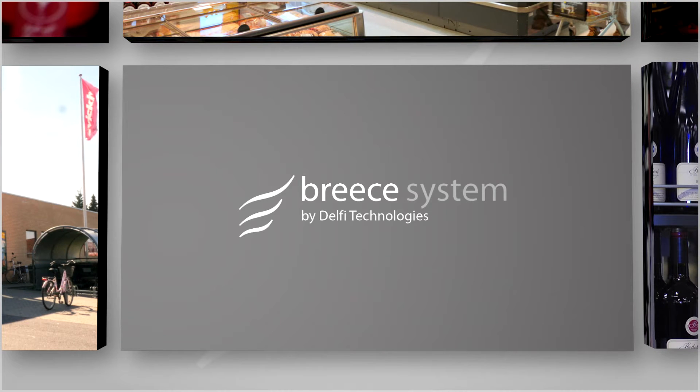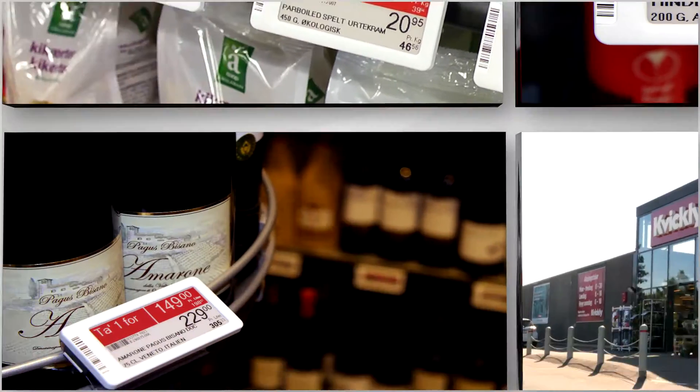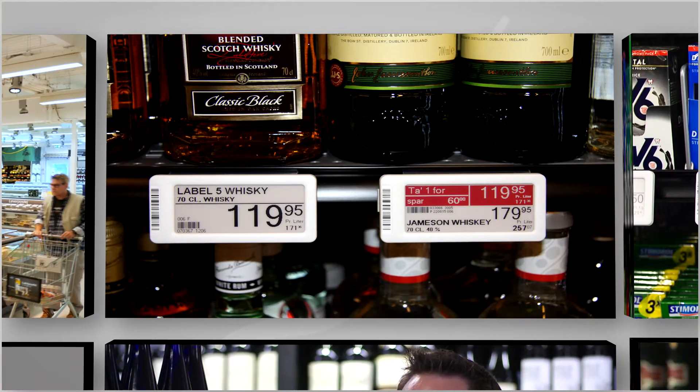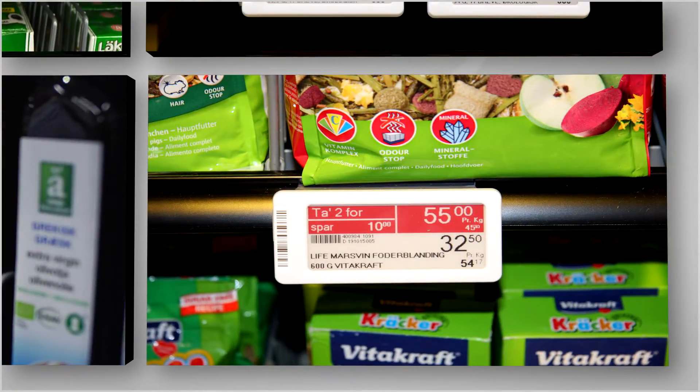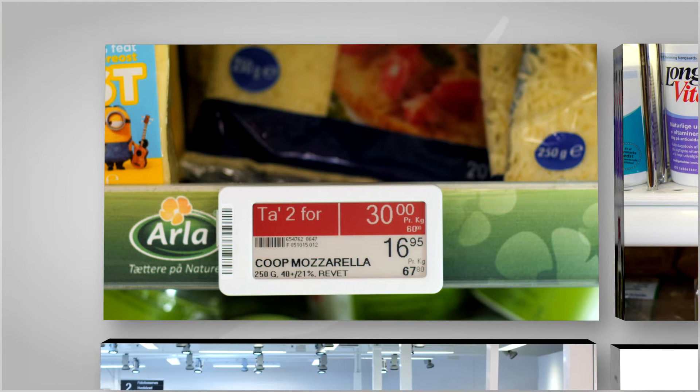Breece System is developed by Delphi Technologies to deliver dynamic in-store communication. Combining a cloud-based software platform with displays and the dynamic communicator from Display Data, Breece System offers the newest technology within electronic shelf labels and in-store screen solutions.